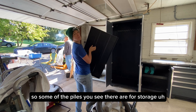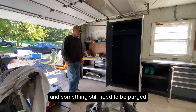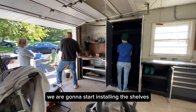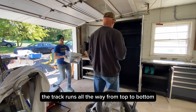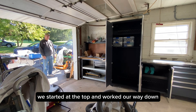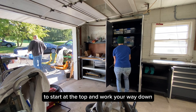Some of the piles you see there are for storage — they're going to go to a storage unit — and some things still need to be purged. We are going to start installing the shelves. The shelf clips were really easy — they're adjustable shelves and the track runs all the way from top to bottom. We started at the top and worked our way down. I worked retail for a really long time and they taught us to start at the top and work your way down.